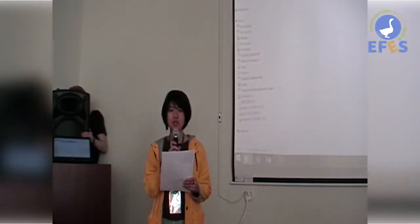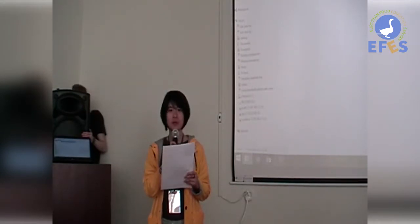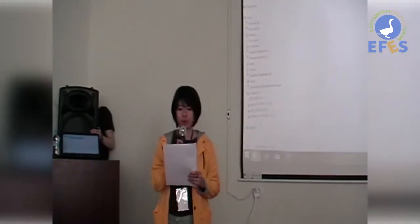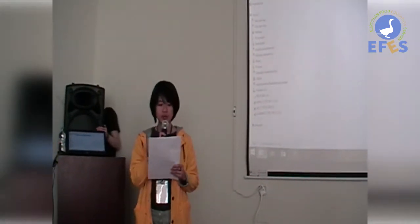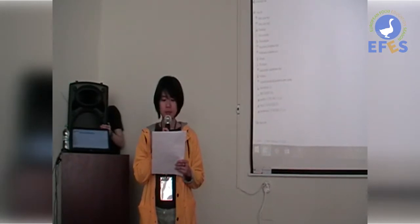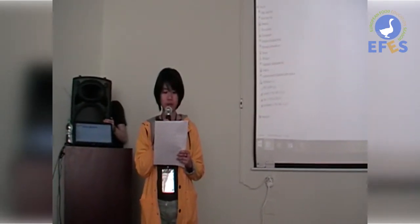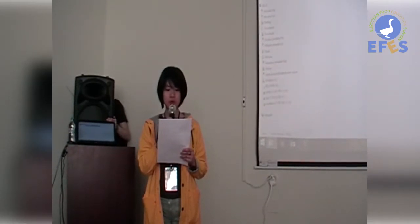I will present the history and the recipe of the lièvre à la royale. First of all, I will talk about the history. The first written appearance of the lièvre à la royale was found in the work of Bermont, a gastronomy author, in the second half of the 18th century.